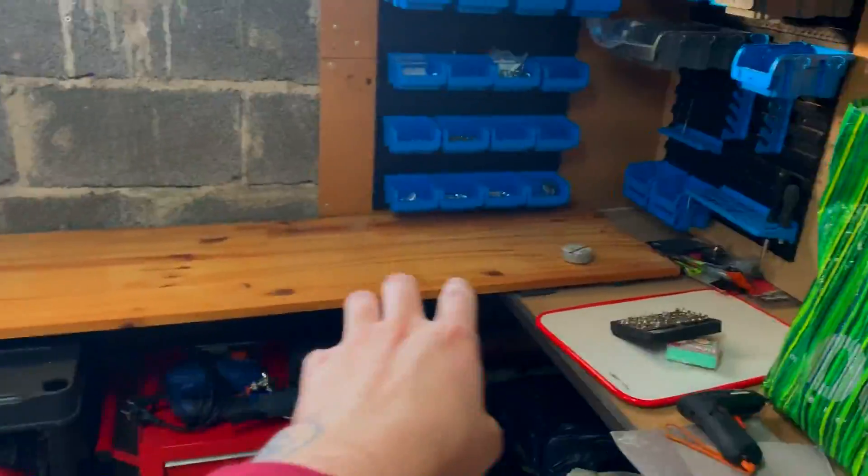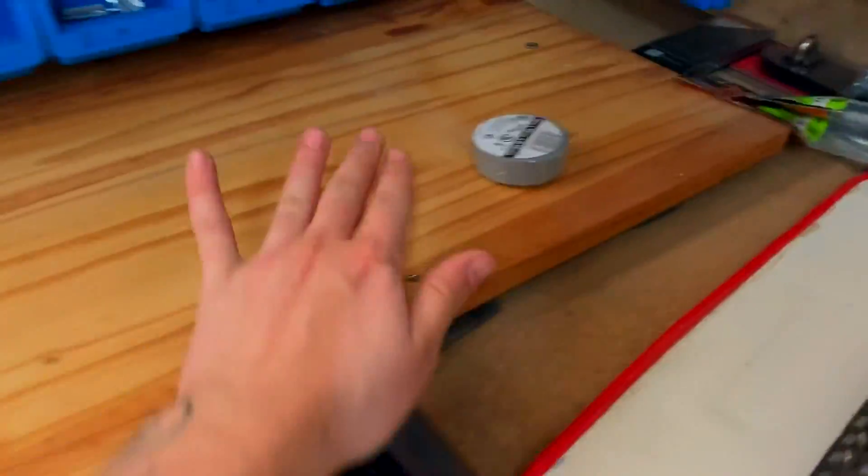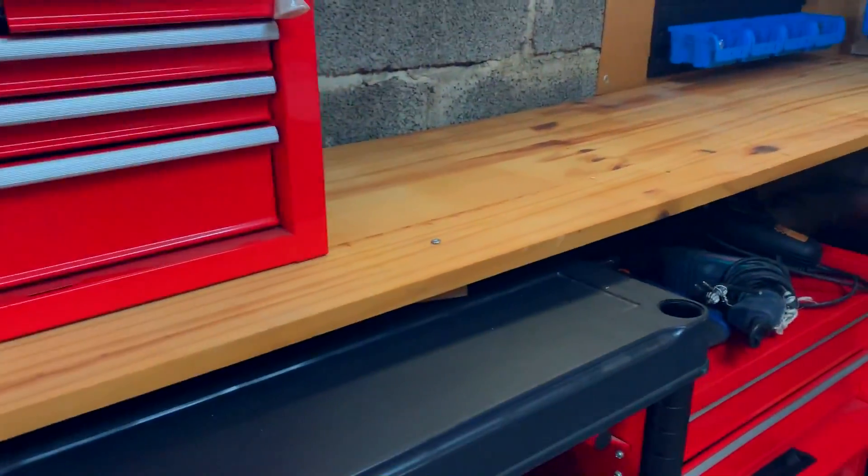L'idée, c'est ici d'avoir le coin atelier avec le pont élévateur qui sera juste ici. J'ai commandé un pont, il n'est pas encore arrivé. Pour cette planche, je l'ai fixée avec des vis directement dans le bois et j'ai mis de la mousse en dessous pour amortir — ça tient nickel et c'est au niveau. Je ferai plus tard en mettant les charnières dans le béton. En attendant, j'ai vissé des tasseaux, de petits bouts de bois ici, et ça repose sur l'étagère — ça tient nickel. Ce n'est pas fait pour mettre un étau, donc ce sera juste pour poser, et ça suffit largement.